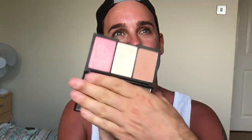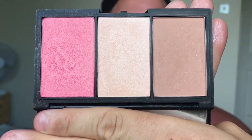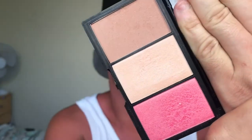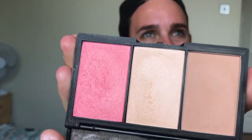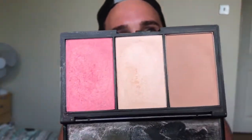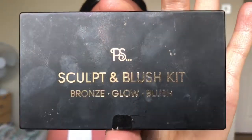The next product from PS is the Sculpt and Blush Kit. It's got a blusher, a highlighter, and a bronzer. As you can see, all three colors are swatched — you've got the blush, the highlight, and the bronzer. I absolutely love it. It's a really versatile product, especially on someone with a lighter skin tone. It's from PS and you can pick it up from Primark.